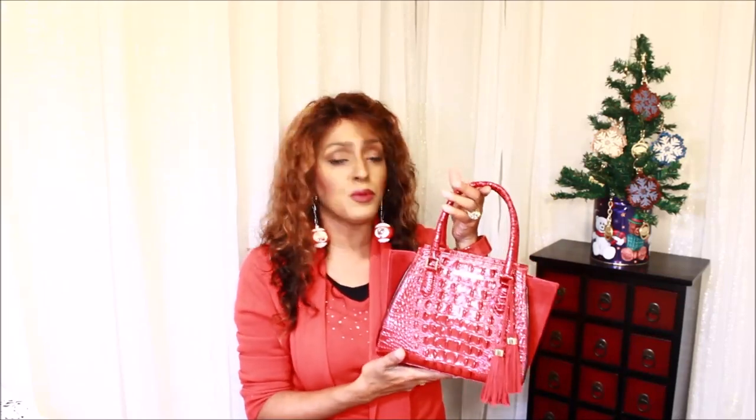My next bag is the Mini Priscilla. I usually carry it handheld, but it has a strap so you can wear it crossbody. What I love about this handbag is not only the beautiful rich red color, but it has a suede and croc-embossed combination that's absolutely fabulous, and this tassel is to die for. I absolutely love this handbag.